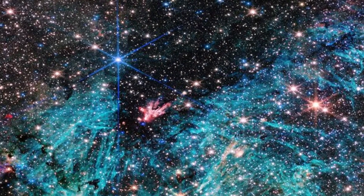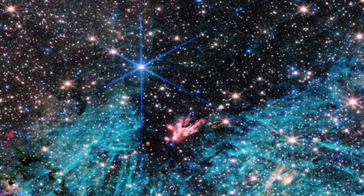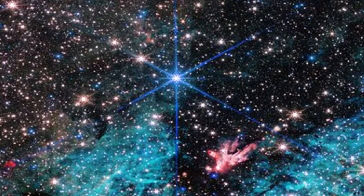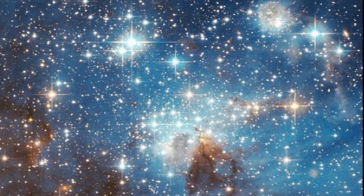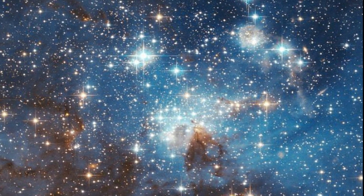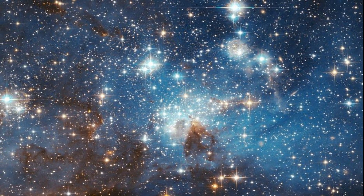The latest image from NASA's James Webb Space Telescope shows a portion of the dense center of our galaxy in unprecedented detail, including never-before-seen features astronomers have yet to explain. The star-forming region, named Sagittarius C, is about 300 light-years from the Milky Way's central supermassive black hole, Sagittarius A.